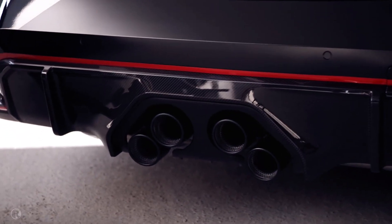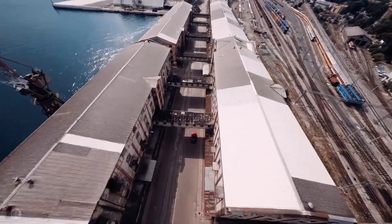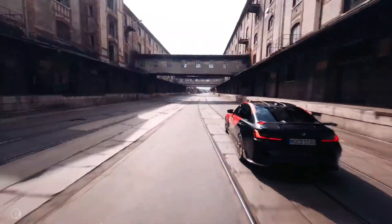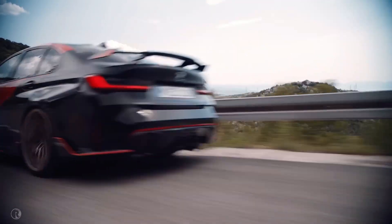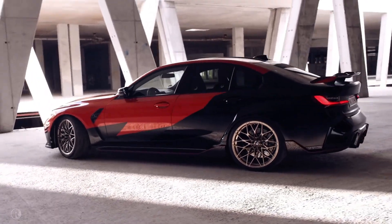On top of that, the titanium exhaust system is seven kilograms lighter than a standard exhaust system. Rolling and racing in style with the 20 or 21 inch forged Crossboat 1000 M Performance wheels in gold bronze — also available in matte black. The M Performance suspension even gives you the possibility to ride lower with adjustable damper control variable by 20 millimetres.